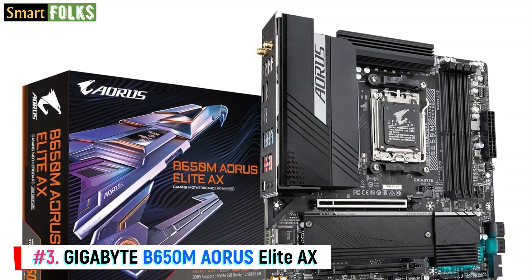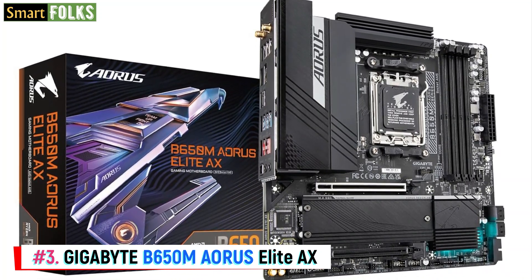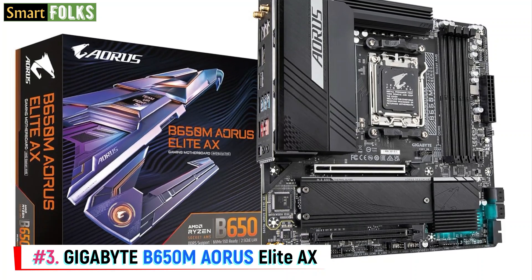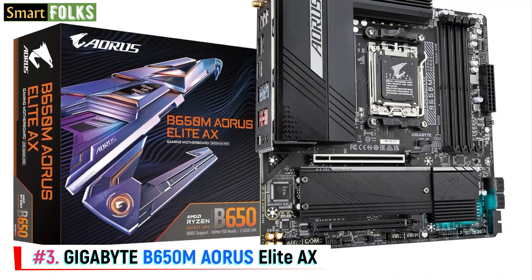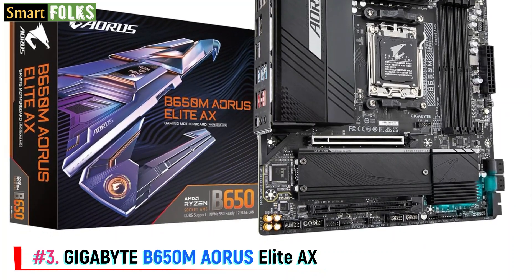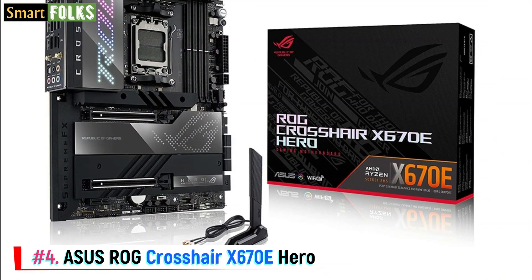Micro ATX motherboards are often overlooked. The Gigabyte B650M Aero Elite AX is perfect for those who want to construct a small PC with future expansion space, since it has more I/O and expansion slots than mini-ITX boards. In addition to being reasonably priced and compatible with the newest AM5 CPUs out of the box, the B650M Aero Elite AX also allows DDR5 memory overclocking, although the 6+8 power stages may not be as strong with more powerful CPUs. Mid-range AMD CPUs such as the Ryzen 5 7600X are more than capable of handling daily productivity and competitive gaming.